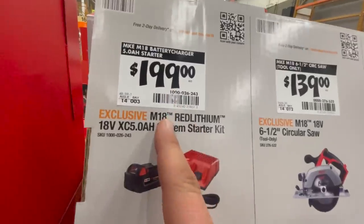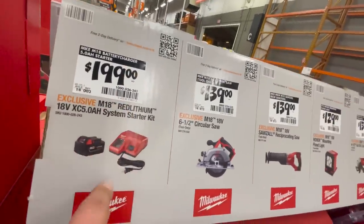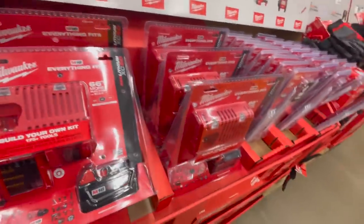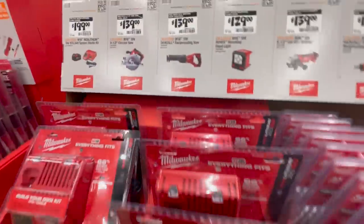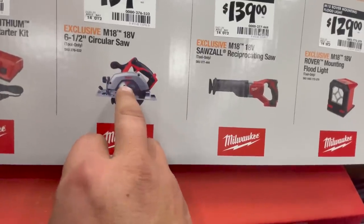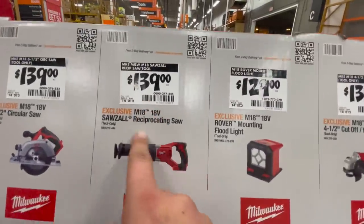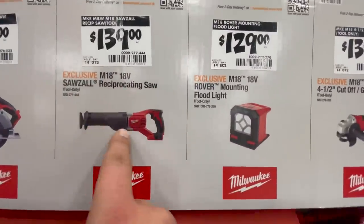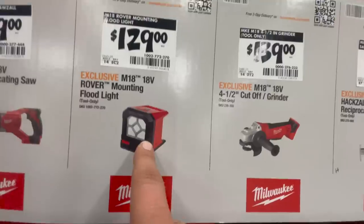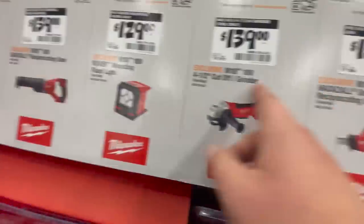That $200 for a 5 amp hour battery and a charger — that's absurd unless it's a super rapid charger, but I don't see anything special. For $139 you get the M18 6.5-inch circular saw non-fuel, non-brushless. For $139 you get the 18-volt reciprocating saw, brushed. For $129 you get the 18-volt Rover mounting floodlight. For $139 you get the 4.5-inch cutoff grinder, brushed — yeah, all these are brushed tools.